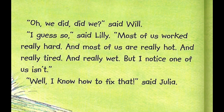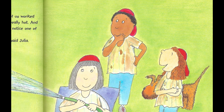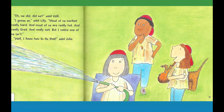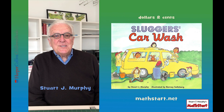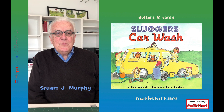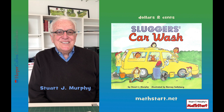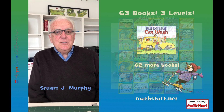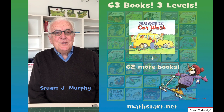"Oh, we did, did we?" said Will. "I guess so," said Lily. "Most of us worked really hard and most of us are really hot and really tired and really wet, but I noticed one of us isn't." "Well, I know how to fix that," said Julia. Thank you for listening to my story, Sluggers Car Wash. I hope you enjoyed it and that you learned a lot about adding up dollars and cents — that's a really important skill. In the Math Start series there are sixty-two other books that teach important math skills. I think you might enjoy those too. Thank you.